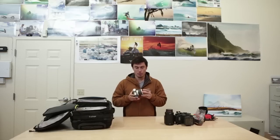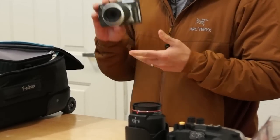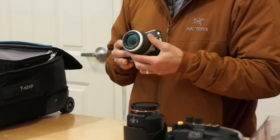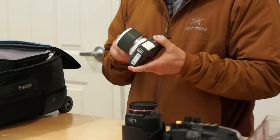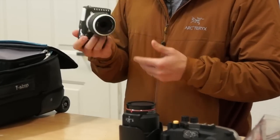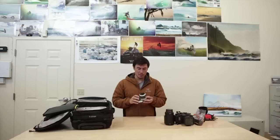This is a Nikon AW1 — a fully waterproof, fully dustproof, shockproof little mirrorless camera. At first I thought it was a gimmick, but after trying it, the files are incredible and the autofocus is surprisingly fast — it shoots 15 frames a second. I've shot a lot of surfing with it. It's great to have something you can use in full downpour and still get great moments.